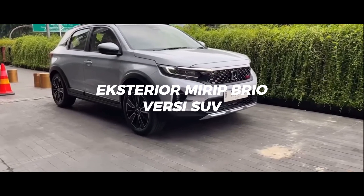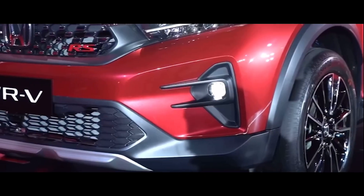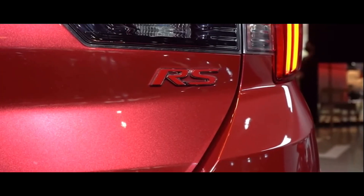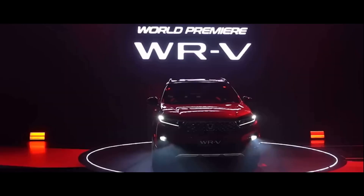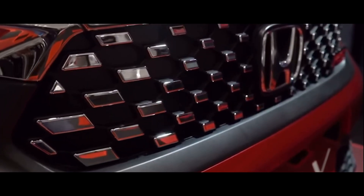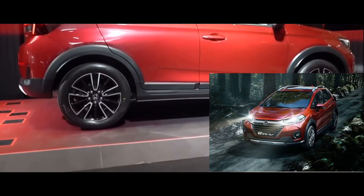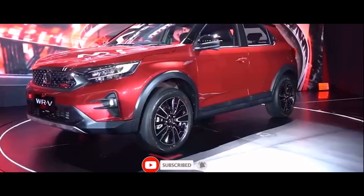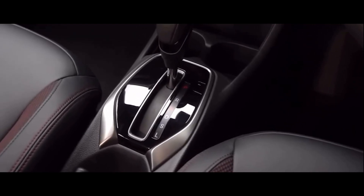Eksterior mirip Honda Brio tapi versi SUV. WR-V sendiri merupakan singkatan dari Worshipful Runabout Vehicle. Jika diterjemahkan ke dalam bahasa Indonesia, artinya mobil yang atraktif buat dipakai ke mana saja. WR-V terbaru yang hadir di Indonesia ini ternyata tidak ada hubungannya dengan WR-V di India. Jadi untuk namanya sama, tapi modelnya sangat berbeda. Segmentasi Honda WR-V 2022 di Indonesia ini berada di bawah sang kakak, yaitu HR-V.